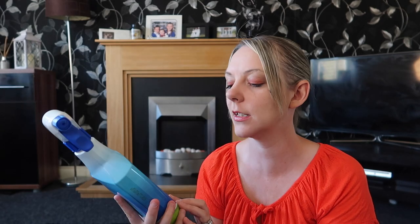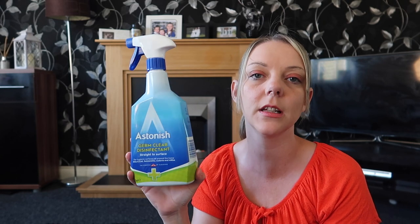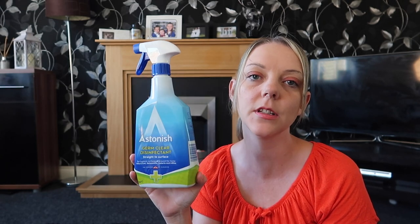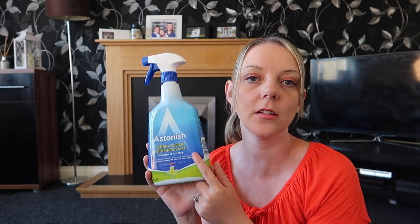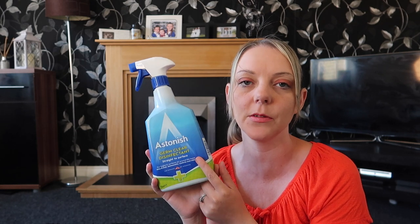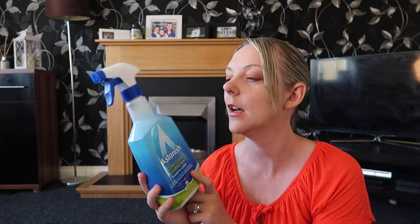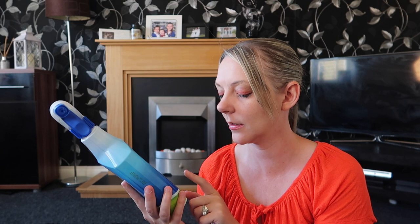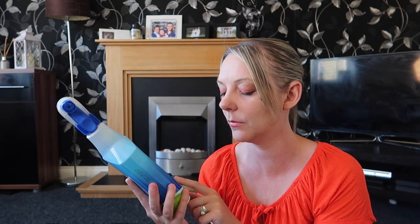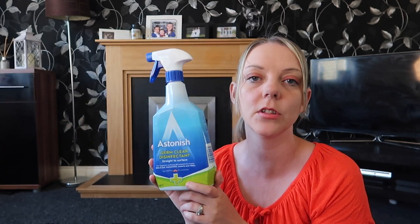Another item I picked up recently which I've only used a little bit but do like is this Astonish Germ Clear Disinfectant. I use this in the kitchen when I fancy mixing it up from the Method. There are so many Astonish products that people are absolutely raving about at the minute. This was £1 from The Range. I really really like it — it's for hygienic surfaces all around the home and kills E. coli, Salmonella, Listeria, and MRSA. So yeah, I think I might use that a bit more.